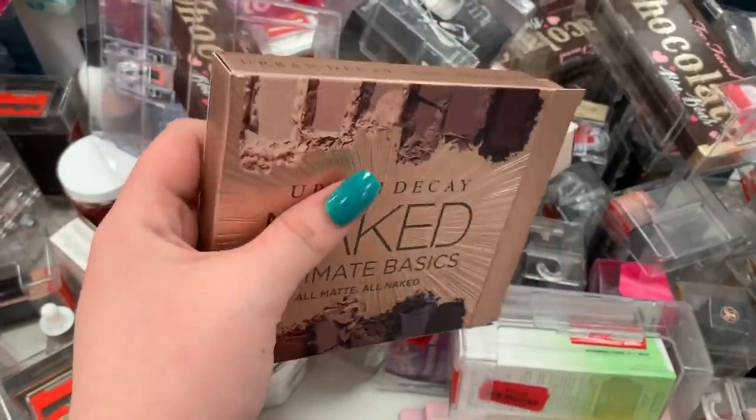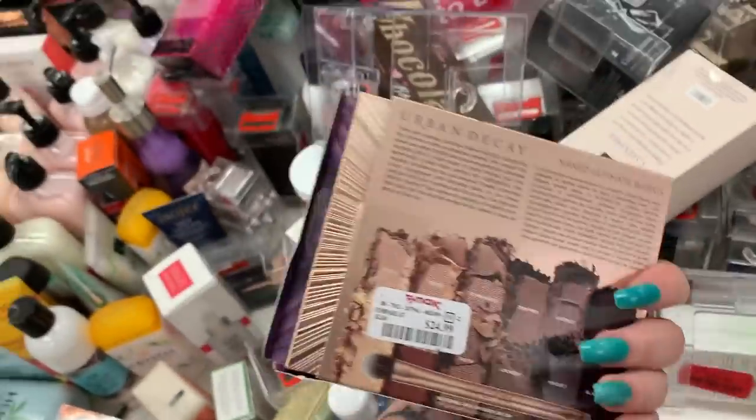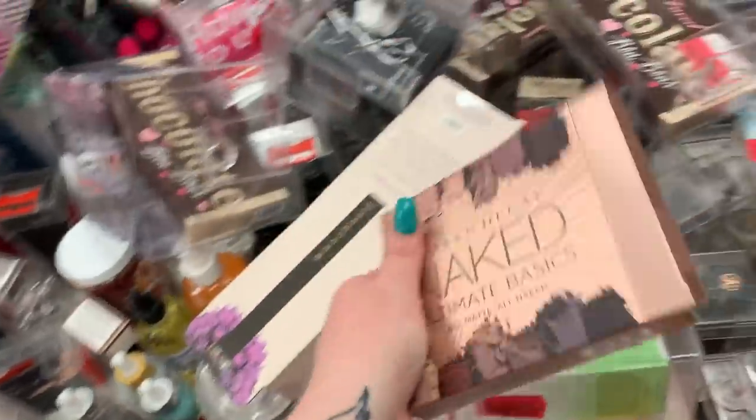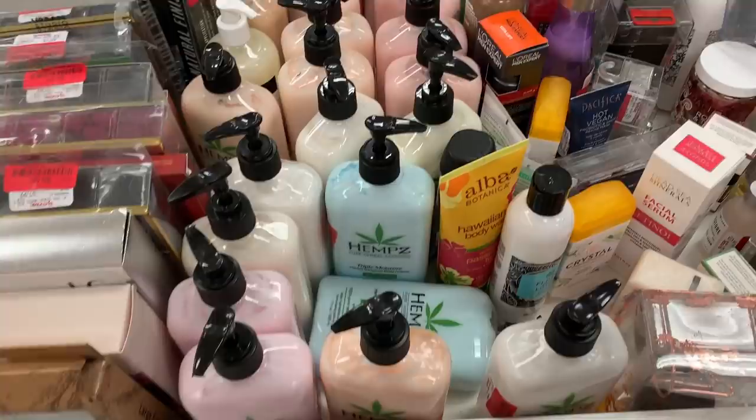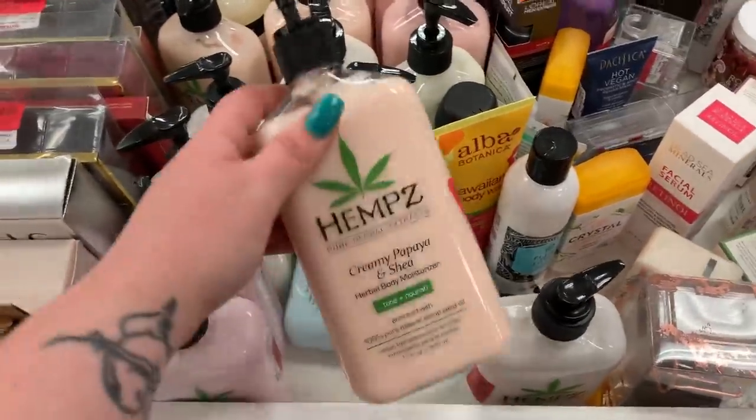There is an Urban Decay Naked Ultimate Basics palette — it's not on clearance but the box is open — it's $24.99. They have the chocolate Baba towels from Two Faced on clearance now for $20 — you can see like all of them are here now.